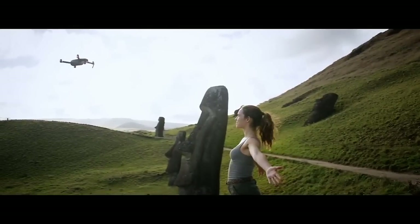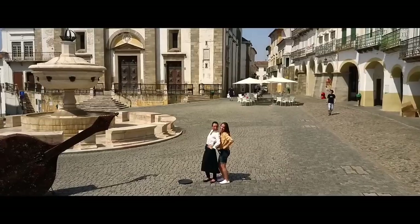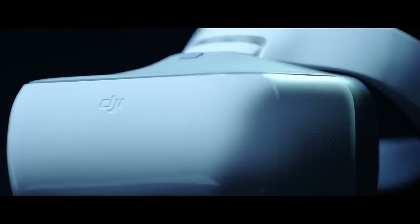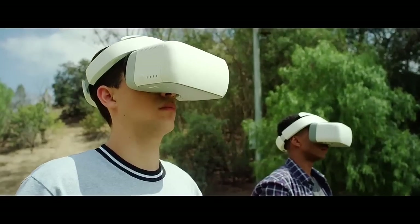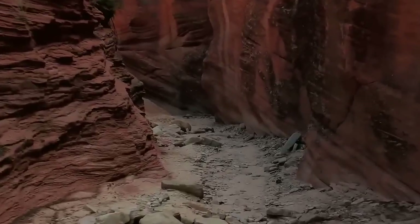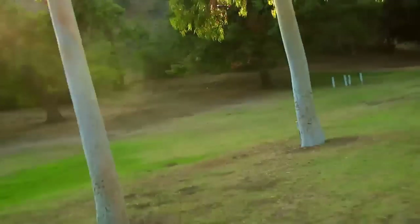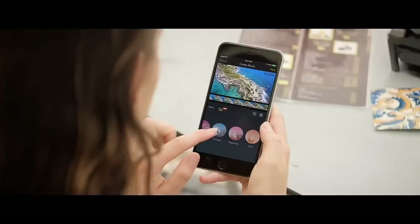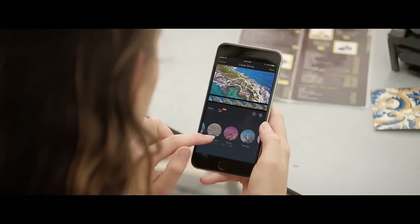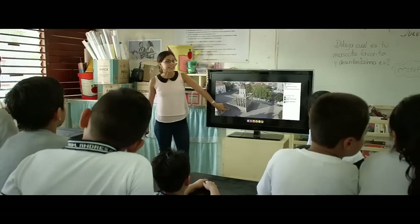Want to be on camera, not behind it? It just takes a wave and a gesture. Then there's the new DJI Goggles. Strap these on to really feel like you're flying. Combine them with sport mode to get your pulse pumping while you fly at an incredible 40 miles per hour. Once you've got your shots, edit everything together in DJI GO and share or even stream your flight live to Facebook or YouTube.